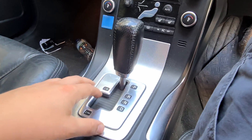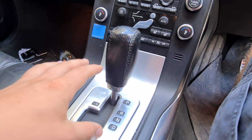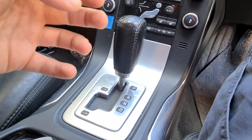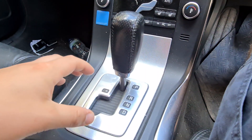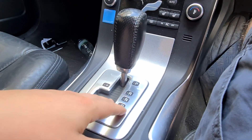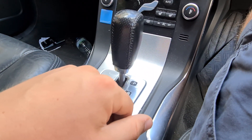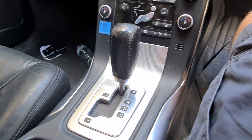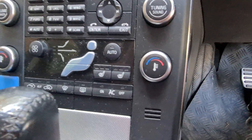It's the Aisin TF six-speed torque converter Geartronic gearbox, and it's lovely and smooth. The A-Class in front of me has a dual-clutch, and I massively prefer this — the gear shifts just feel much more solid. This is the first automatic I've ever owned, so it was a bit of a learning curve, but I've really enjoyed it and I don't think I'll be going back to manual anytime soon.